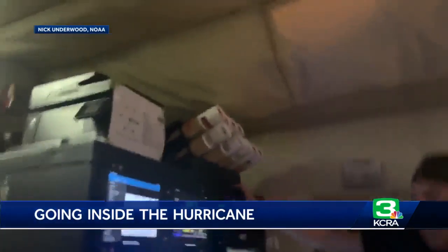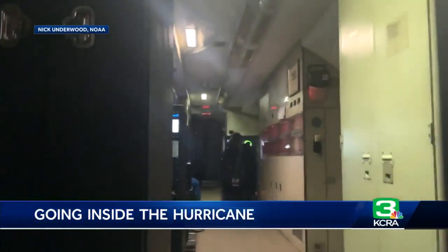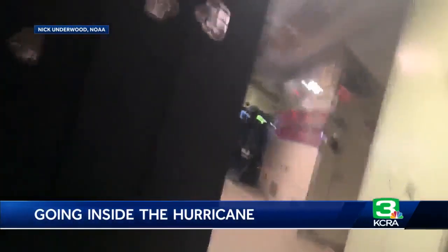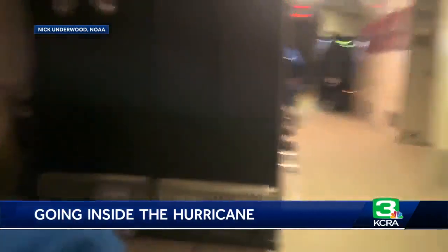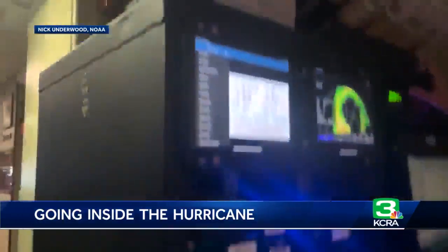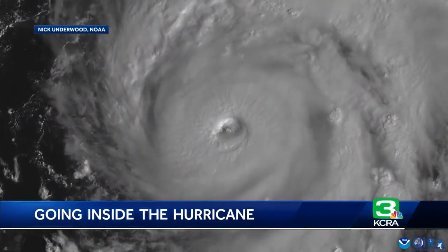On board a NOAA flight just before Hurricane Ian made landfall in southwest Florida last week — this is video taken on board. Turbulence was so violent that the plane could only make one pass through the storm. But the drone, which uses artificial intelligence so no one's controlling it, to seek out the storm center and the peak winds, was able to continue the mission.